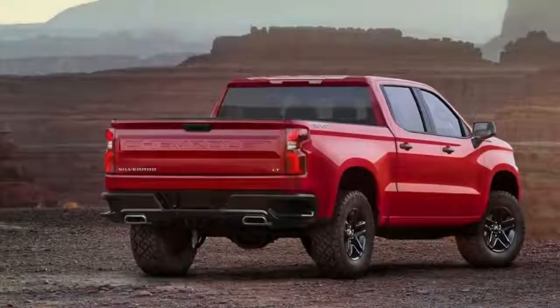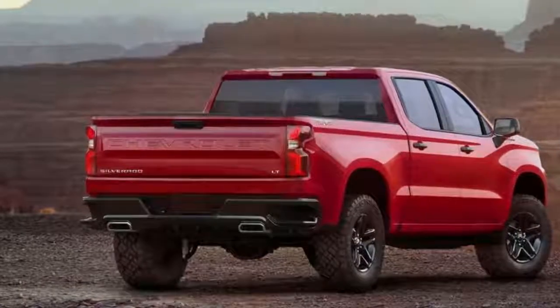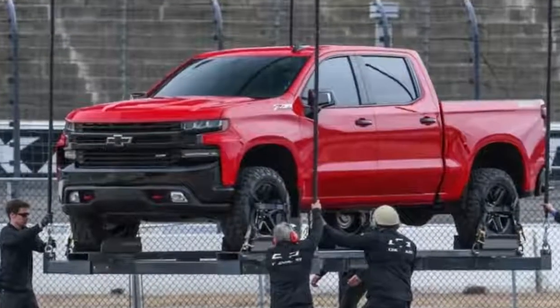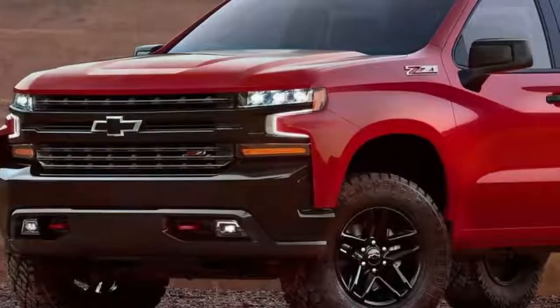Unlike the F-150, which uses aluminum bodywork to trim pounds, the 2019 Silverado 1500 cuts weight by use of mixed materials. Chevrolet specifically noted that the new truck uses higher strength steel in its bed as a means of shedding mass.